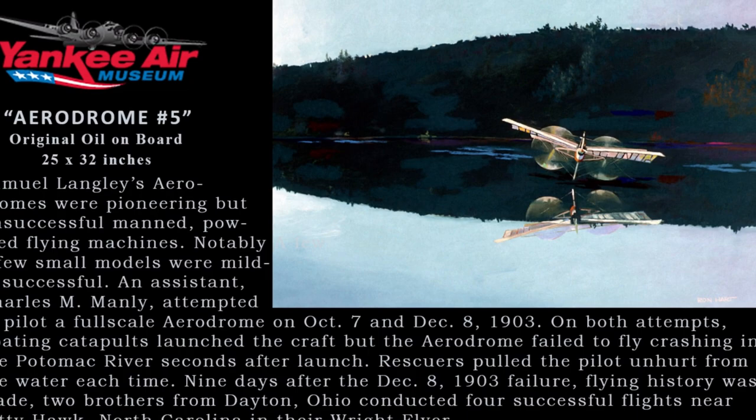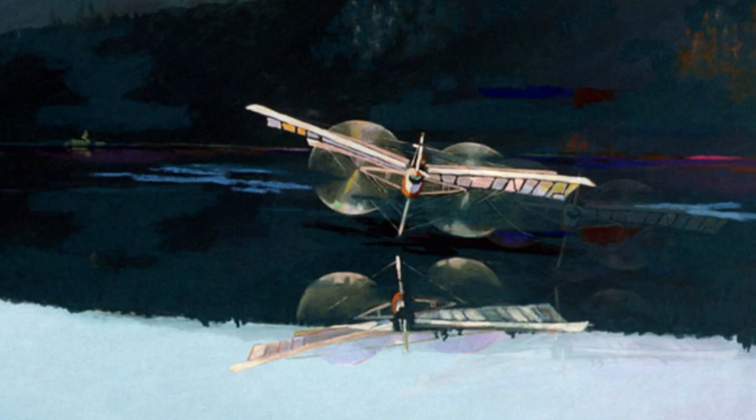Aerodrome Number 5 — an original oil painting on board. Samuel Langley's aeridromes were pioneering but unsuccessful manned powered flying machines. Notably, a few small models were mildly successful. His assistant Charles Manley attempted to pilot a full-scale aerodrome on October 7 and December 8 in 1903. On both attempts, floating catapults launched the craft, but the aerodrome failed to fly, crashing into the Potomac River seconds after launch.